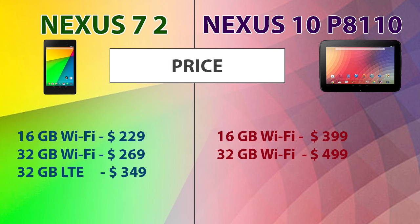Last but not least is the price comparison. When you compare the corresponding models of these two tablets, the Nexus 7 is the cheaper option.